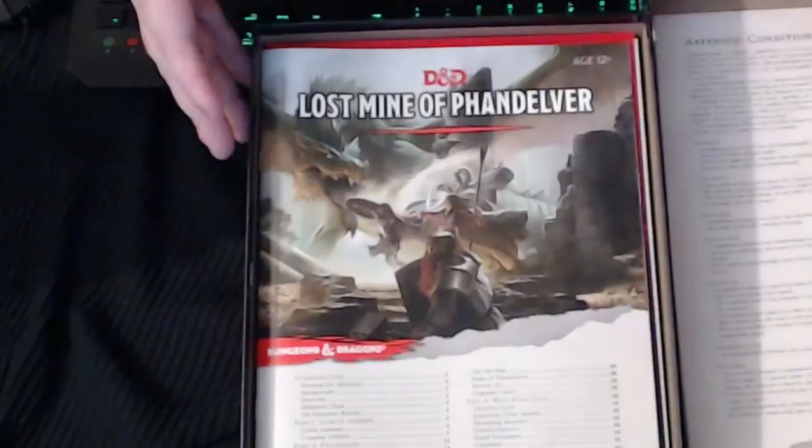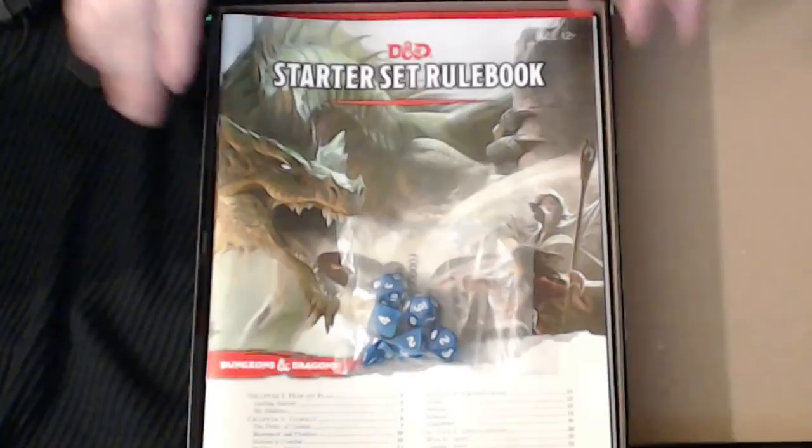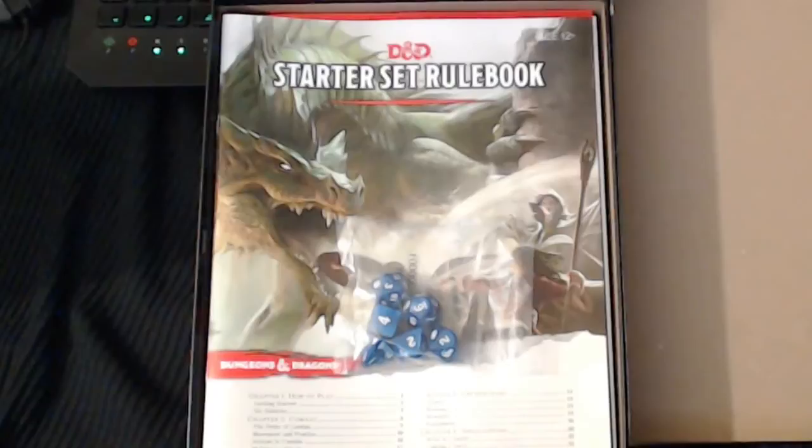So that's all the contents: five character sheets, a blank character sheet, the 60-page book, the 32-page book, and the dice. My impressions — for the money it's definitely a buy. You can get this for $12.35–$12.65 on Amazon, or at Barnes & Noble. For a couple dollars more you can get it at your game store for about $20 bucks — support your local game stores.